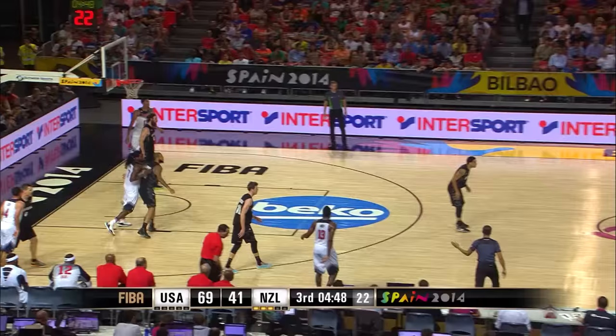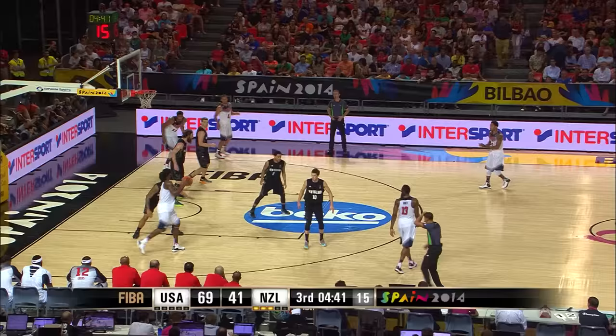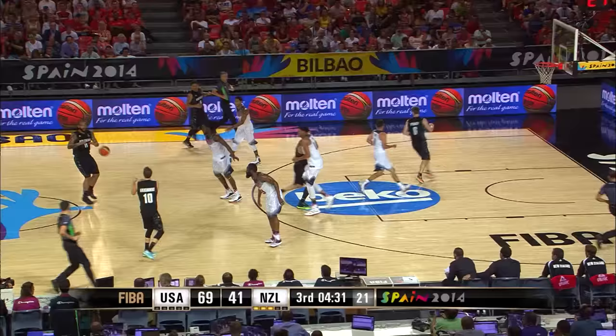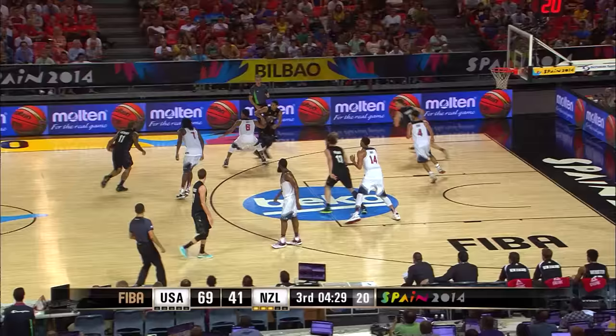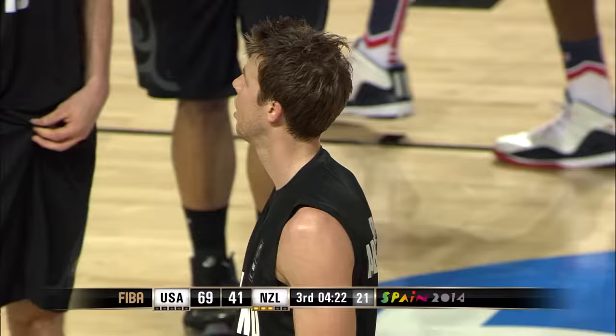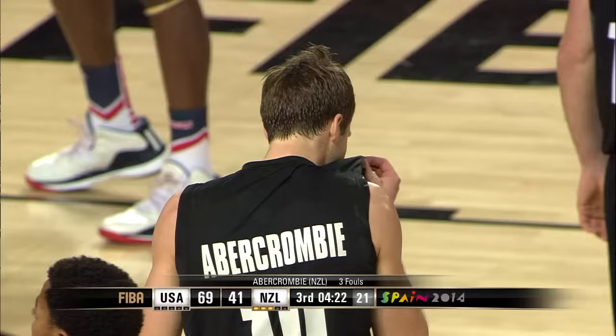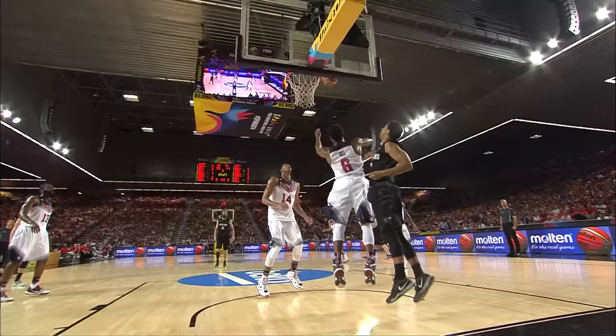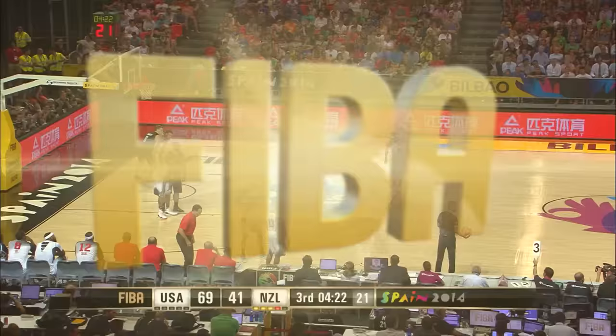Anthony Davis is up to 15 points, Kenneth Faried with 13 — so two big guys of the United States leading the way in scoring. Faried is going to go back to the basket against B.J. Anthony. B.J. Anthony has really distinguished himself today — been pretty effective in there, played some solid defense, got some offensive rebounds. Look at that spectacular heads-up play by B.J. Anthony — too bad Corey Webster couldn't finish it, and for the second consecutive time in the same spot, Abercrombie reaches in and fouls to stop the play.